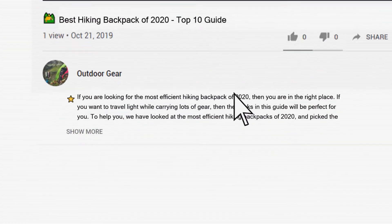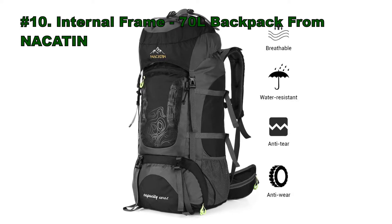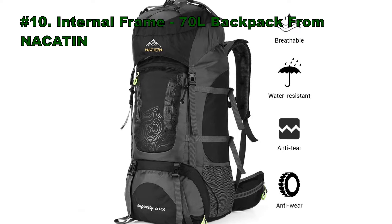Links to the hiking backpacks mentioned in this list can be found in the description below the video. At number 10 is the internal frame 70-liter backpack from Nakaton.